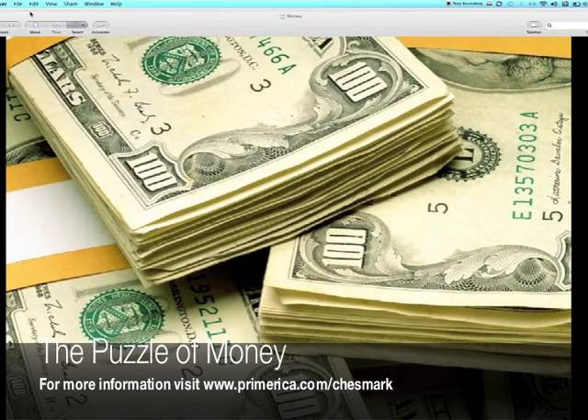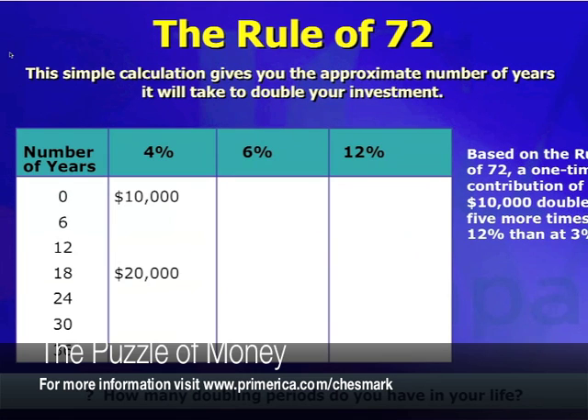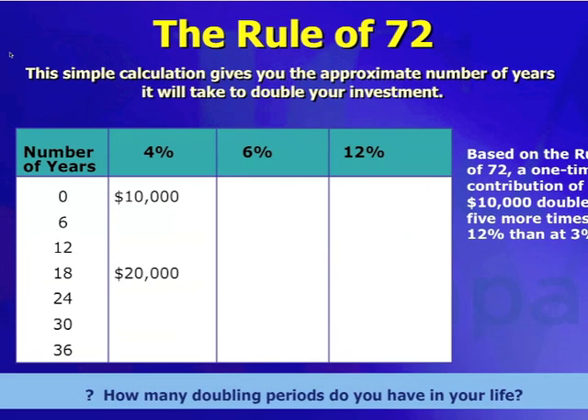Hi, welcome to Solving the Puzzles of Money. Today we're going to talk about a financial concept called the Rule of 72. The Rule of 72 is just a simple calculation that gives you the approximate number of years it's going to take your money to double based on the interest rate that you have with your investment.